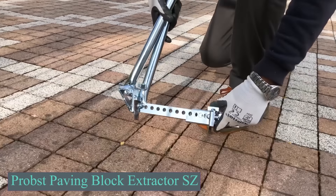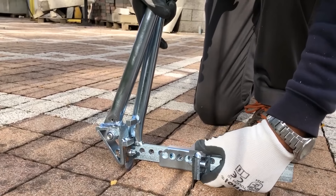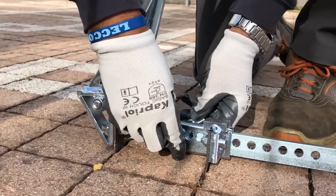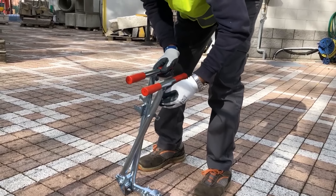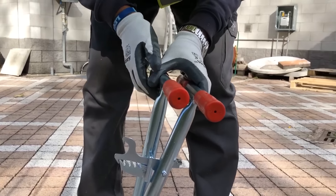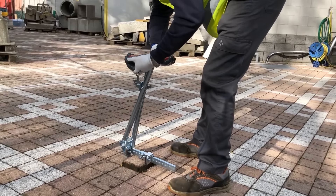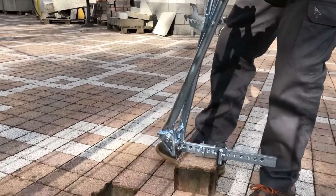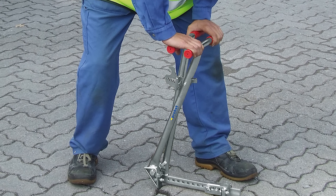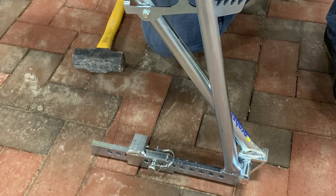Have you ever thought about how do they remove damaged or misaligned pavers without disturbing the surrounding blocks? Here we have the Propst Paving Block Extractor SZ, an essential tool for any contractor who lays paving blocks or carries out repairs to paved surfaces. The Propst Paving Block Extractor SZ is a specialized tool designed for efficiently removing paving blocks, making it ideal for professionals involved in paving installations and repairs. It is highly adjustable, fitting block sizes ranging from approximately 3.5 to 13 inches.